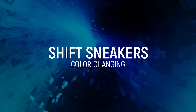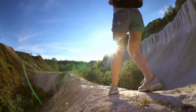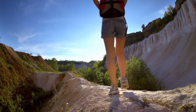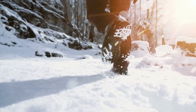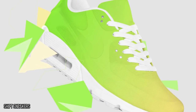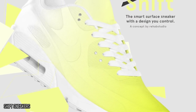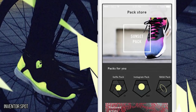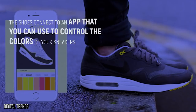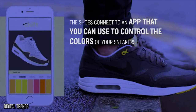Shifts Sneakers. While it's great to have shoes that can tie our laces for us, track how many steps we take, and help us navigate, at the end of the day sometimes you just want a shoe that looks incredible. Shifts Sneakers are the solution to ending the countless hours we spend debating what color sneakers to invest in. With just one pair of Shift Sneakers, you'll have access to a whole array of looks. While it's still in its conceptual stage at the moment, the idea is to have the shoes connect to an app that you can use to control the color of your sneakers.